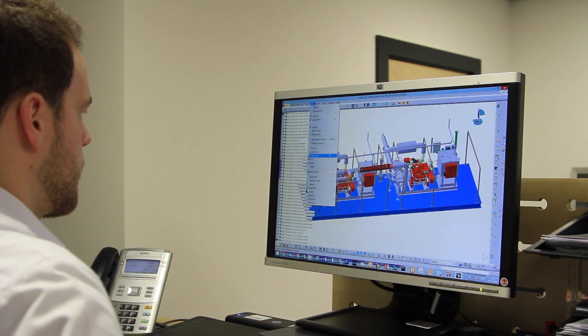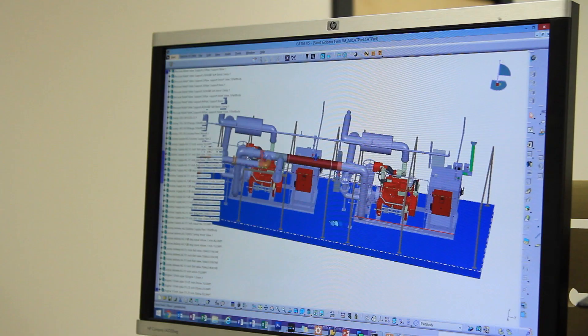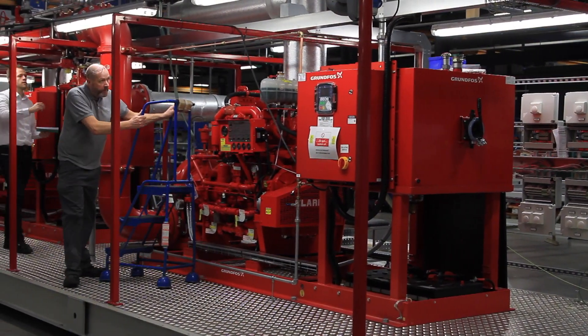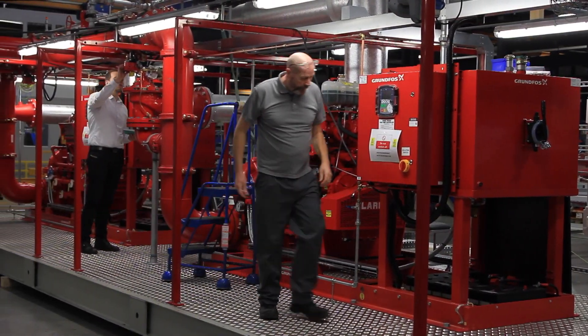Once the specification is absolutely clear we'll then run the project through our advanced product quality planning tool, ensuring that we deliver the product at the right quality, at the right cost and the right lead time.